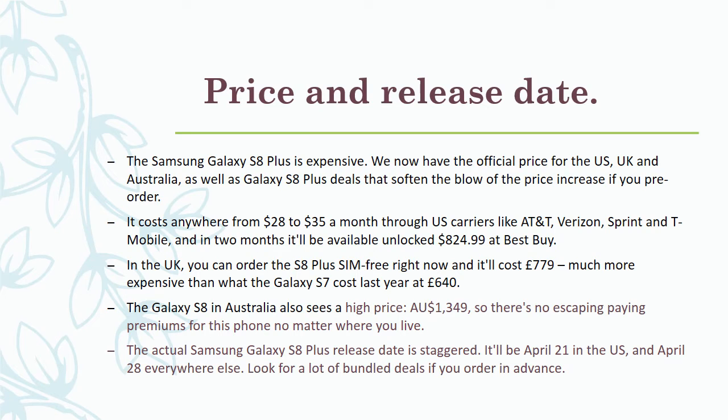The Samsung Galaxy S8 Plus release date is staggered — it'll be April 21st in the US and April 28th everywhere else. Look for a lot of bundled deals if you order in advance.